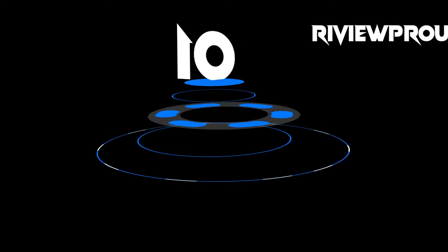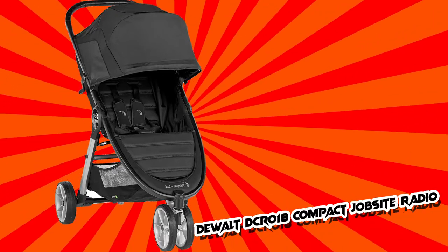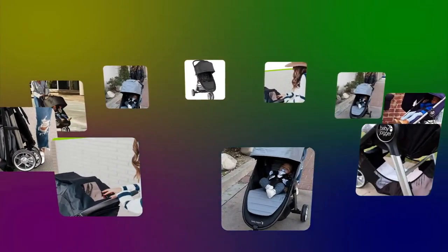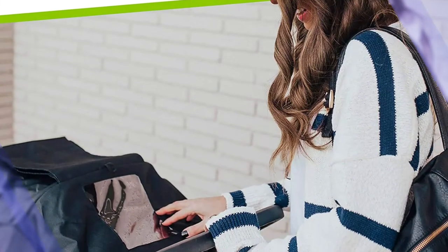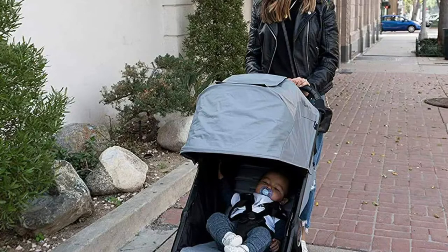And finally at number 1, the Baby Jogger City Mini 2 Stroller. This stroller offers kiddos a cozy ride in a side-by-side design that's compact enough to easily make it through doorways and store aisles. Each seat features an adjustable canopy, adjustable calf support, and independent seat recline to meet each child's unique needs. The stroller also features a one-step fold and a large storage basket under the seats.